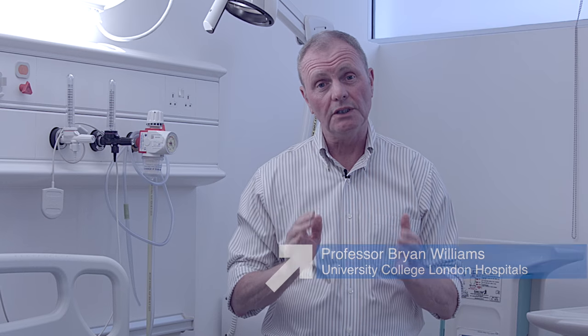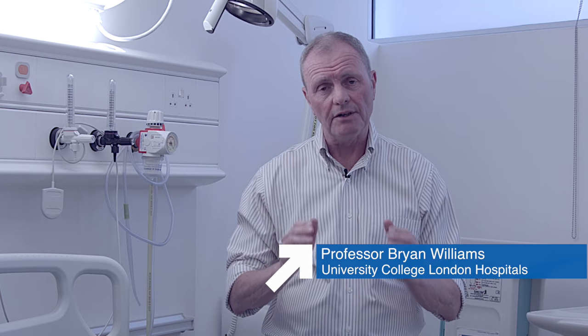NEWS — the National Early Warning Score. This was launched in 2012 and developed in response to a number of national inquiries into patient deaths in hospitals. These identified the need for early detection to improve patient outcomes and the importance of having some sort of early warning score system. That's why we developed the NEWS.